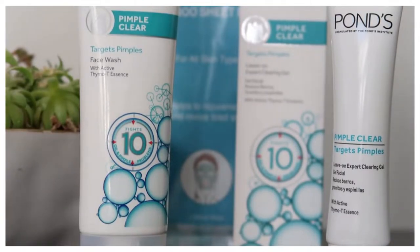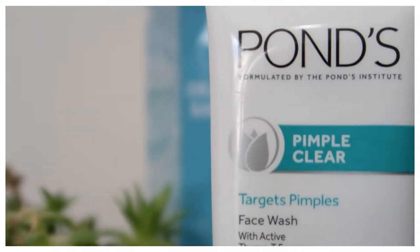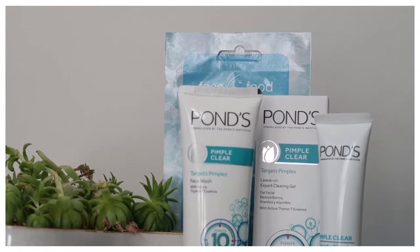So I'll be using these products from Ponds, and it's basically from the pimple clear range. I'll be using the face wash and the clearing gel.